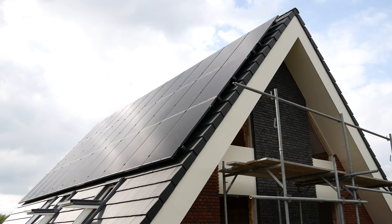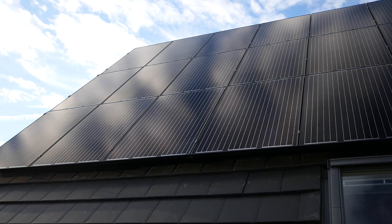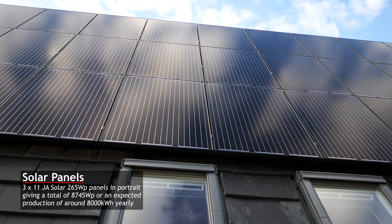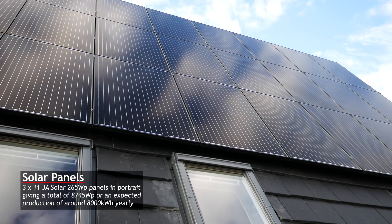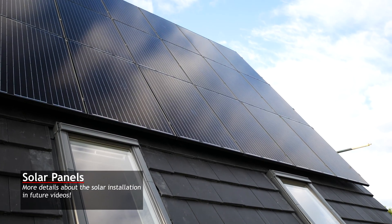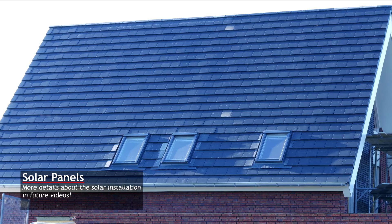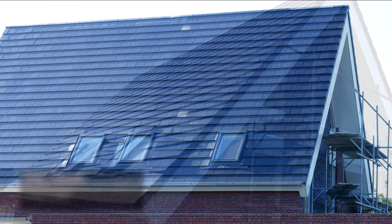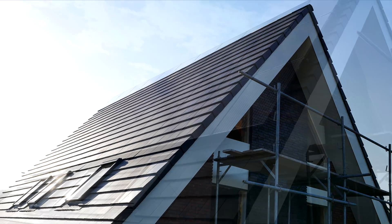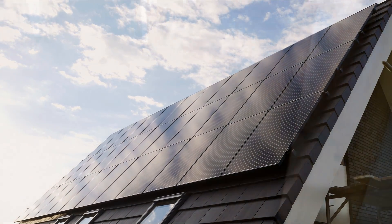Moving on, we get to the solar panels. These are three rows of 11 GA solar panels of 265 watt peak each, in portrait mode, making 33 panels in total or 8745 watt peak. Let's take a look at the roof without the panels — this only lasted a few days. And this is what it looks like with the panels on there.